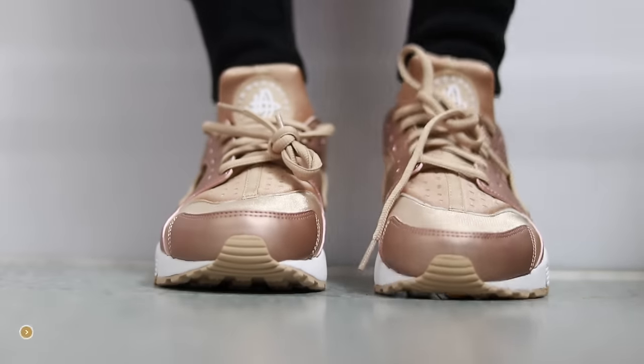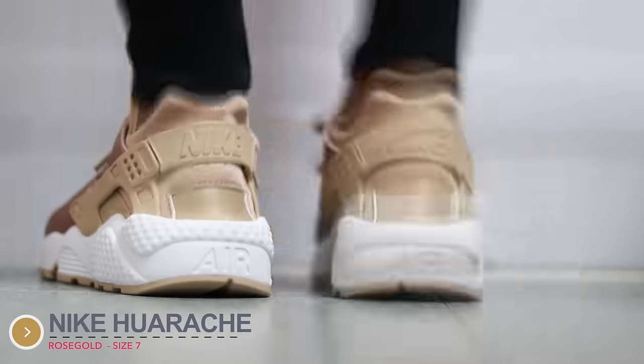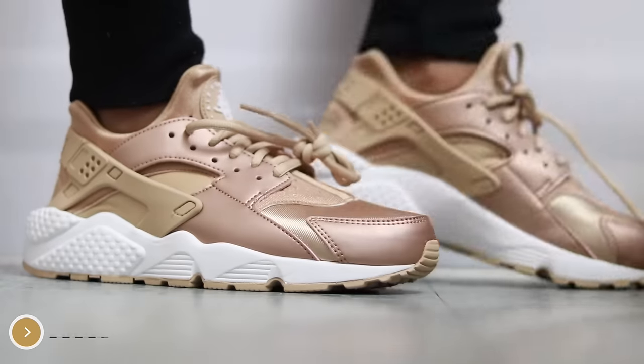This next shoe is one that a lot of people were taking screenshots of on my Snapchat and really trying to get their hands on because it's sold out in a lot of places. These are the Huaraches in the rose gold colorway. Guys, these shoes are so freaking bomb — do you see how beautiful this shoe is? It has the rose gold and the gold on it. I feel like this is such a fall shoe; it's a neutral color so you can pair it with so many outfits. When I saw it on the Nike Canada website I put it straight in my cart and went to checkout immediately. I got these in a size 7.